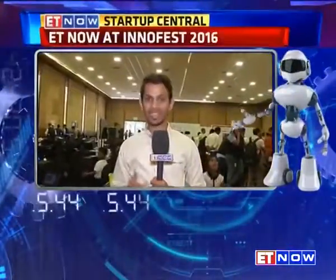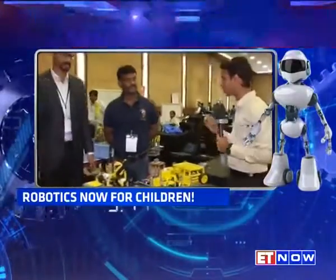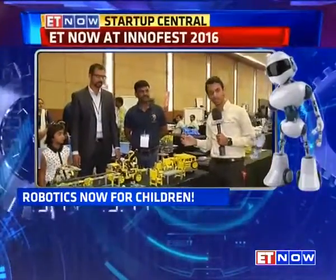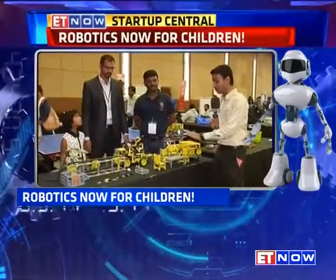We are at InnoFest and the focus clearly is on Make in India, the India stack. Any conference is not complete without a startup showcase, and you have a wide range of startups really showcasing. But what has really caught my fancy is this particular startup called CutiePie. They give you a robotic kit for kids who can use a basic robotic kit to develop products like this.